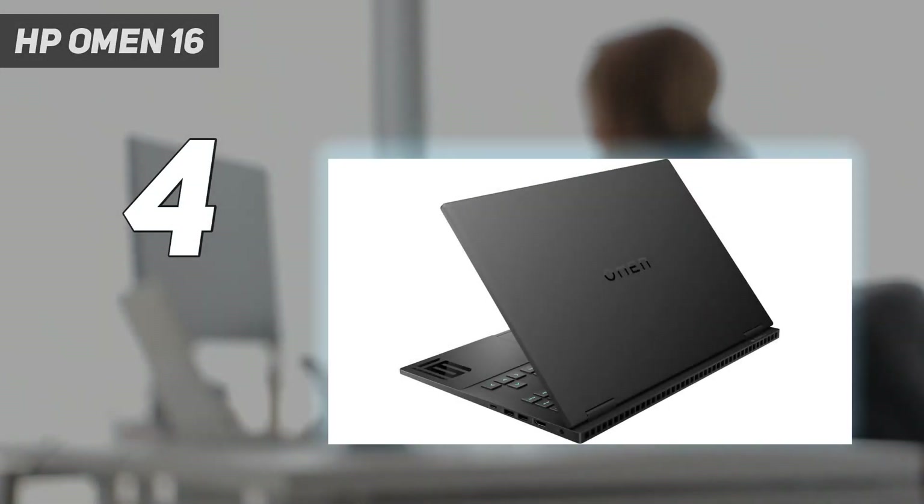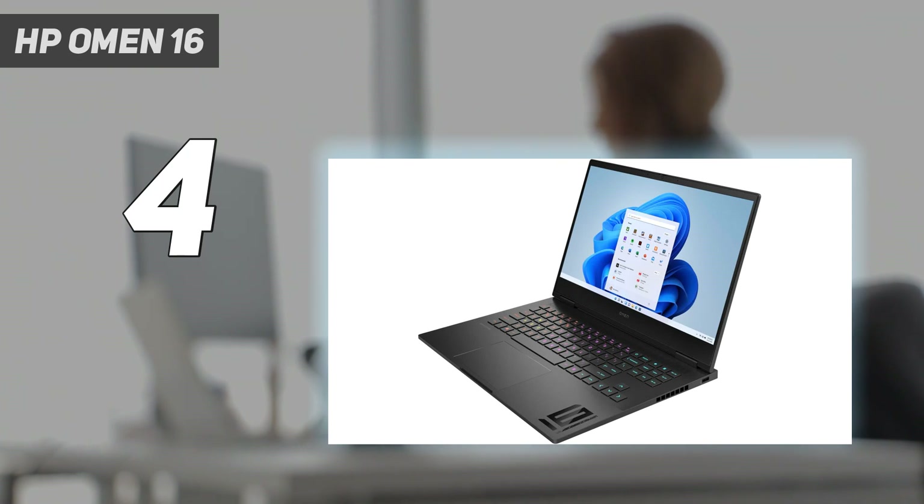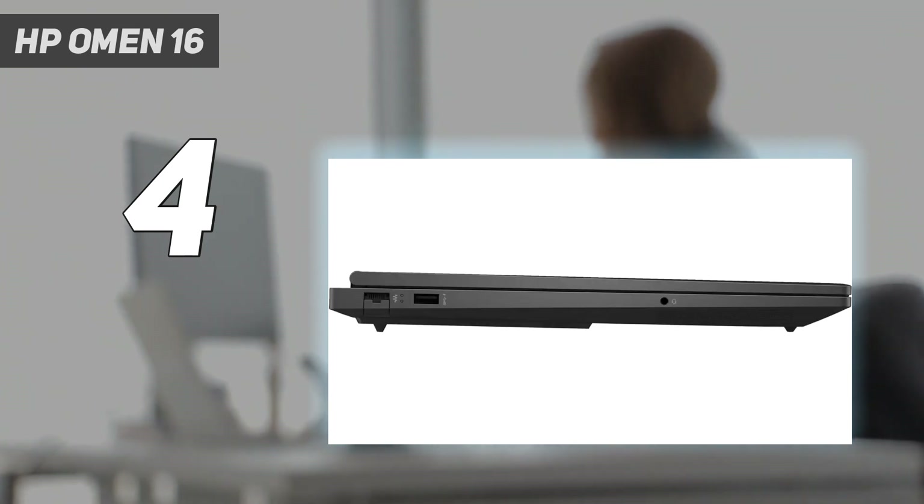Fusing AMD's powerful and efficient Ryzen processors with NVIDIA's trailblazing GPUs, the HP Omen 16 is a sign of good things to come, especially with regards to your Steam library. The Omen is HP's flagship gaming laptop, and this model holds its own in a busy category dominated by pricier alternatives.